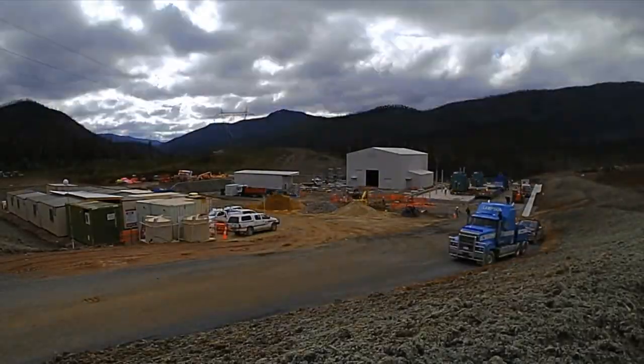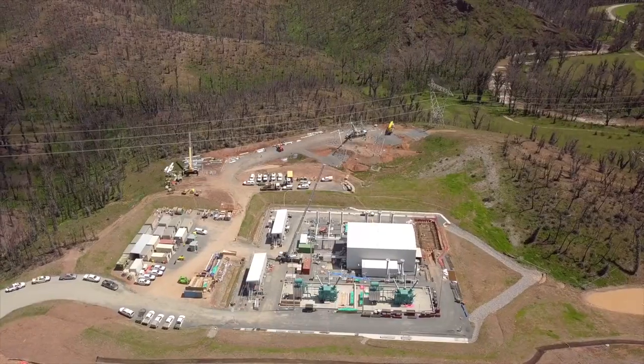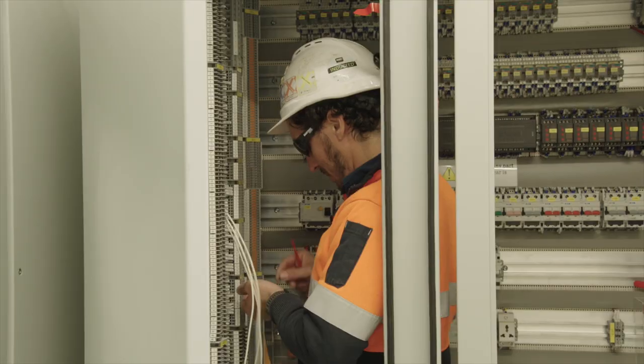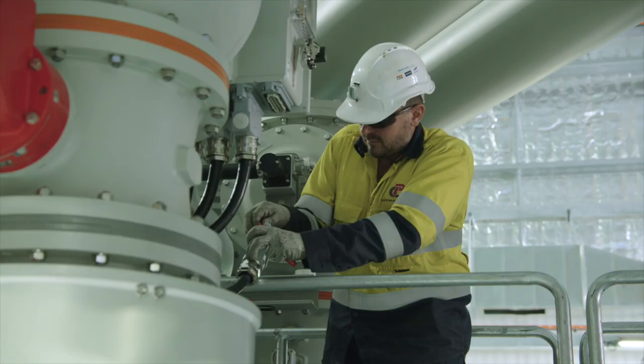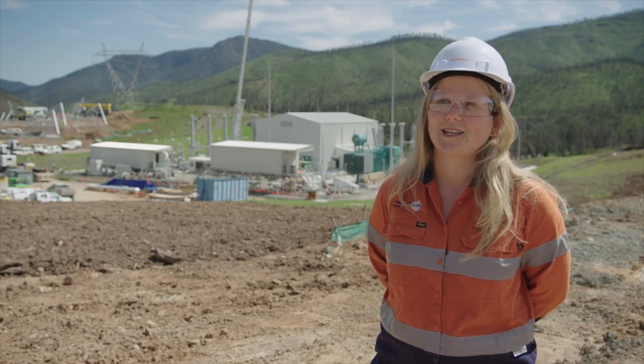The team has had to overcome a lot of challenges with the transformers and GIS equipment coming from overseas with COVID restrictions. CPB, TransGrid, and ABB are putting on extra resources to ensure that the substation is ready to energise as soon as possible and provide power for the tunnel boring machine.